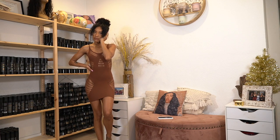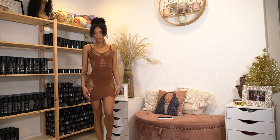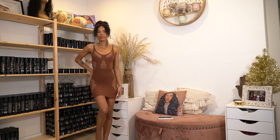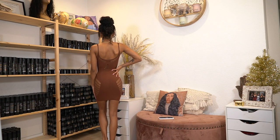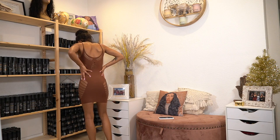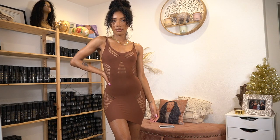Next up I got this brown one, which is really similar except it doesn't have the asymmetrical cut at the bottom. Again, super snug fit — really love this. It fits all my curves, fits my back area which I always have a problem with in dresses, because of the material I guess.